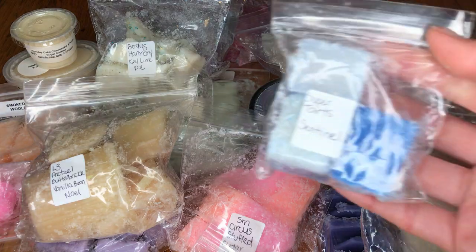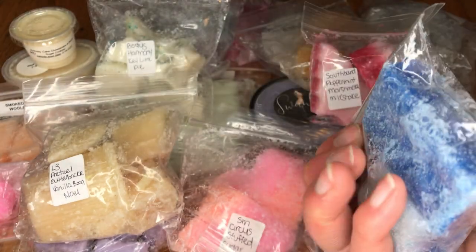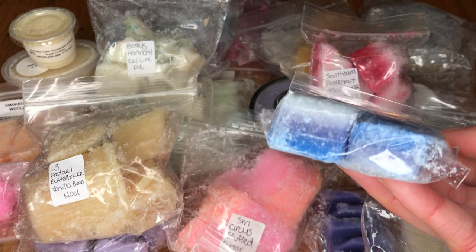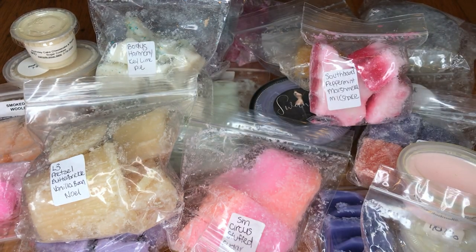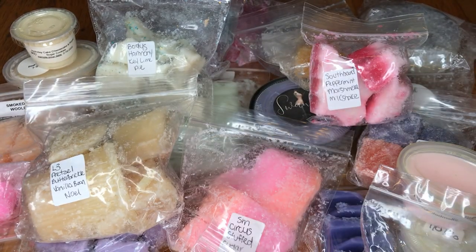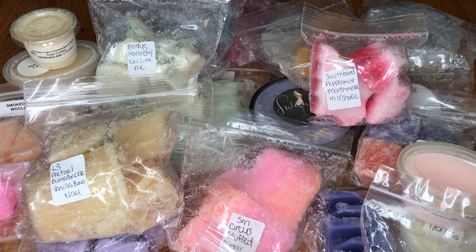This one is Super Tarts Sentinel — I don't know the scent notes for this, so I'm just going to guess. It's three-toned: blue, purple, and gray. Oh, this is a lavender scent — it smells like sweet lavender. I'm not quite sure what else is in here, but I definitely smell that sweet lavender. This would be nice for bedtime.